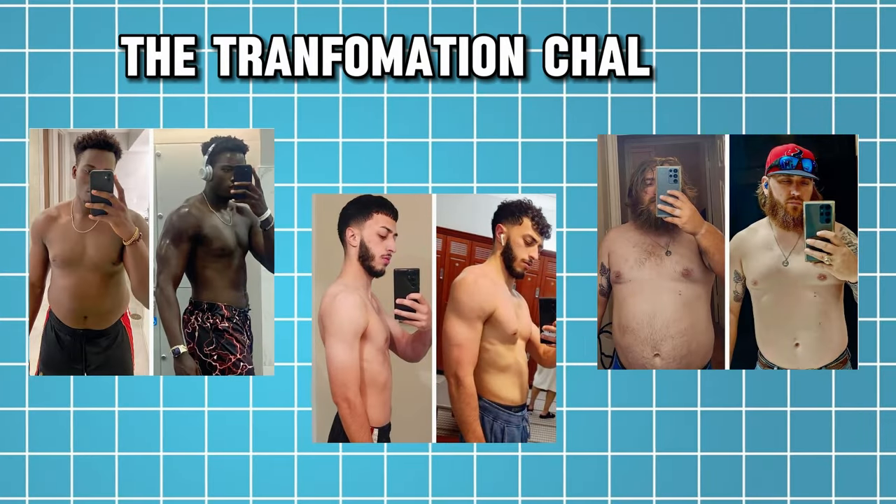Every year I do a transformation challenge with all of my clients. What this entails is a three-month period starting at the beginning of the year to see who can make the best visual transformation. The winner gets whatever the year is in dollar amount — so this year it's 2024 dollars. This always gets my clients really pumped up at the beginning of the year and helps them start the year off strong. What this challenge has also proven is that you can make insane visual changes to your body in a short period of time.